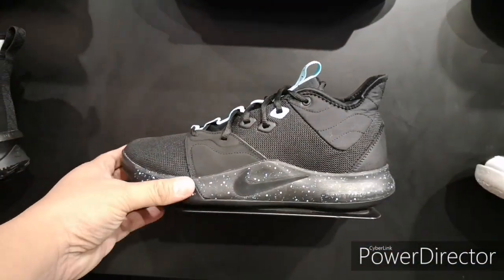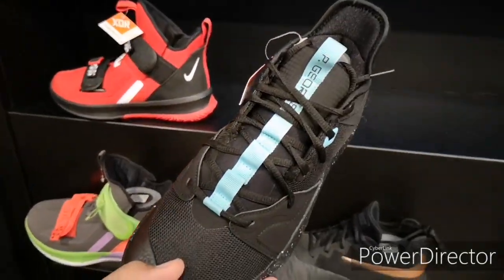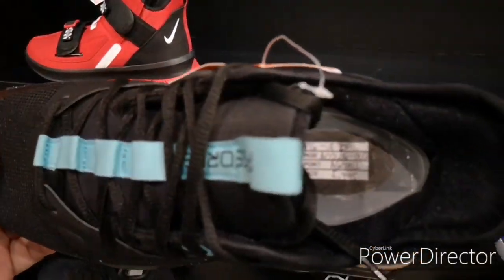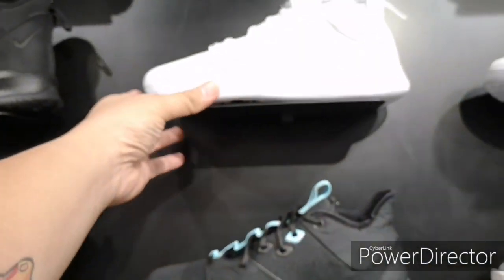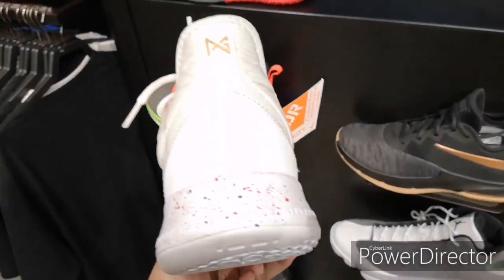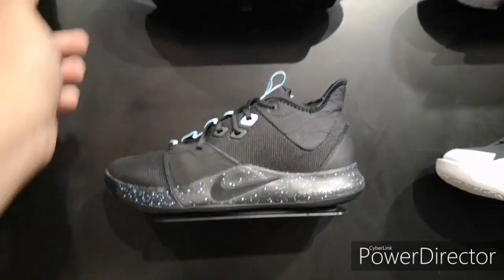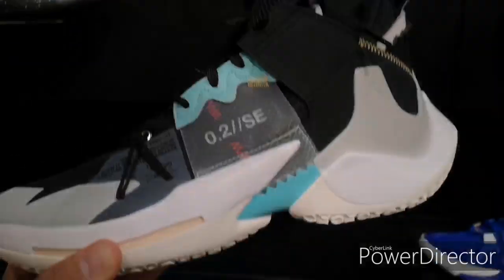Let's check this PG3 — black with some teal speckles as well as a lining in the tongue area with forefoot Zoom. It's around 5,745 pesos. There's also a white, red, and gold swoosh clean colorway if you want — same price, 5,745 pesos. Some of the shoes here have an XDR outsole, mostly Asian releases, for outdoor durability.